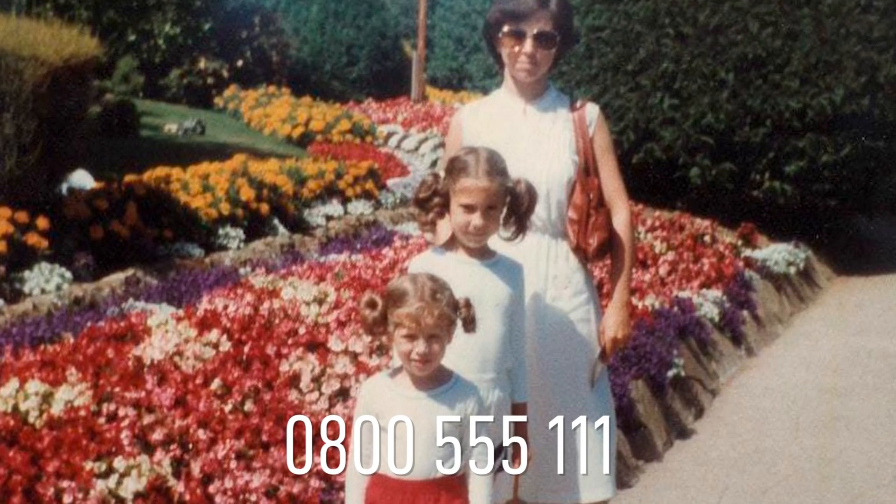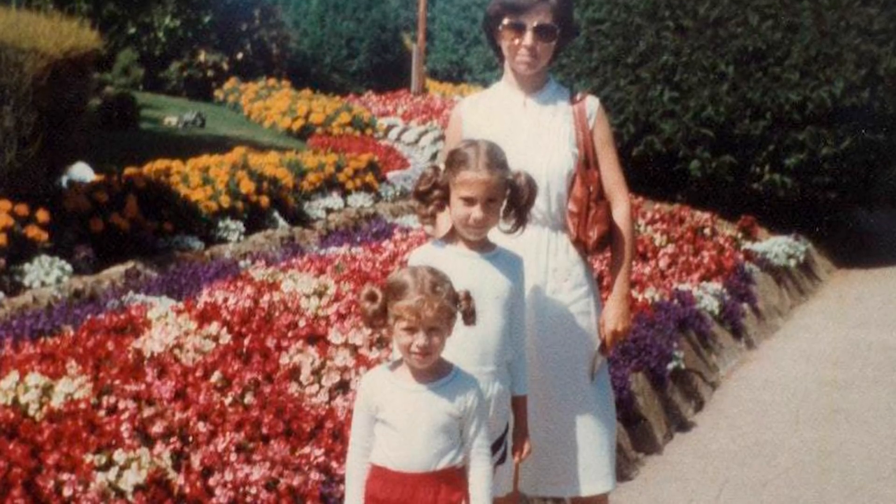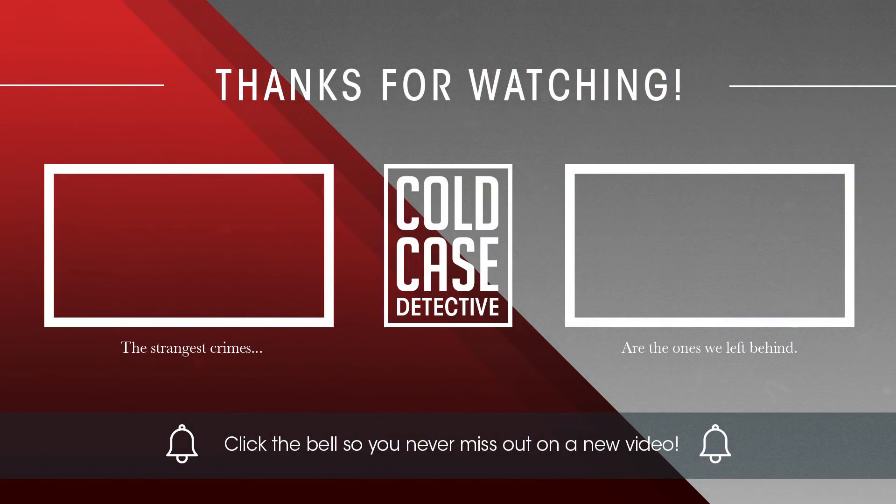And there you have the facts. Please leave a comment down below with your own theories and speculations, and remember to like this video and subscribe to support the channel. You can also support us on Patreon for access to behind the scenes content and early access to our documentaries. Thank you for watching. Stay alert, stay safe, and I'll see you next time.